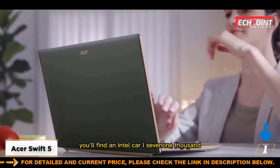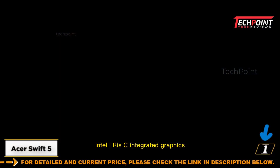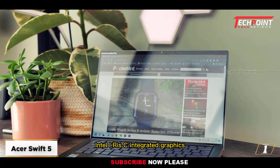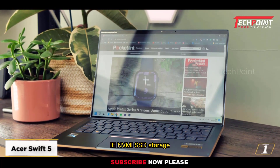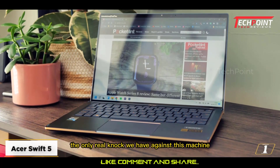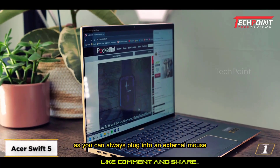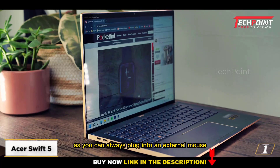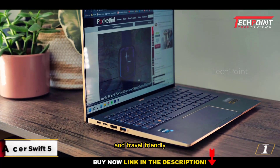You'll find an Intel Core i7 CPU, Intel Iris Xe integrated graphics, 16GB of RAM, and 1TB of PCIe NVMe SSD storage. The only real knock we have against this machine is the undersized touchpad. However, it's not a deal breaker as you can always plug in an external mouse. It's a lovely little laptop that is both zippy and travel-friendly.